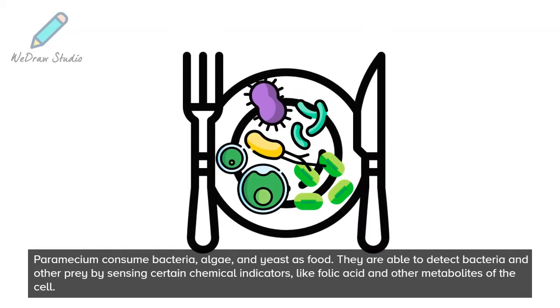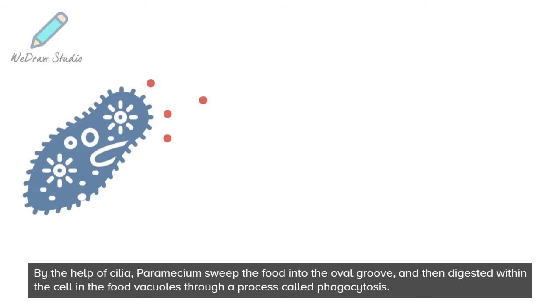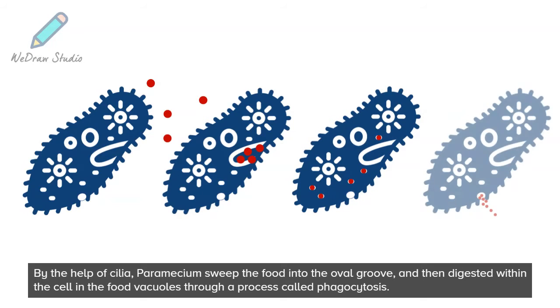Paramecium consume bacteria, algae, and yeast as food. They are able to detect bacteria and other prey by sensing certain chemical indicators, like folic acid and other metabolites of the cell. By the help of cilia, paramecium sweep the food into the oval groove and then digest it within the cell in the food vacuoles through a process called phagocytosis.